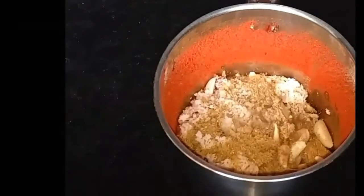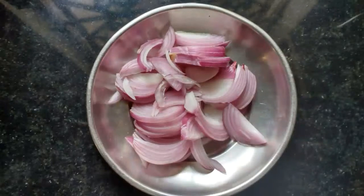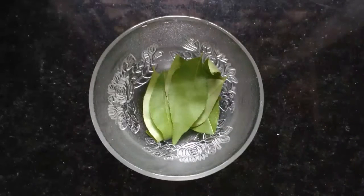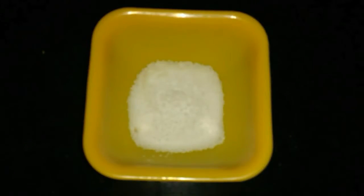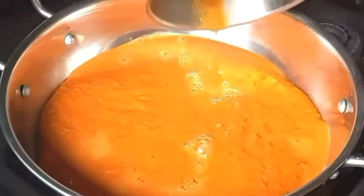The ingredients for grinding: you need red chili powder, coriander powder, ginger and garlic, and grated coconut. Grind them to a smooth paste by adding a little water and keep aside. For cooking, you will require one sliced onion, one kilo crocker fish, few curry leaves, one lemon extract, and salt to taste.